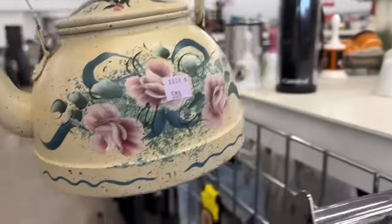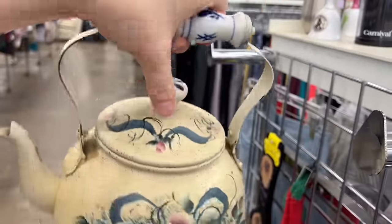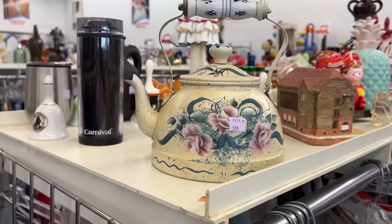Here's a cool copper teapot that someone painted a kind of 90s shabby chic design on. I mean, they did a really good job. It reminds me of the stuff that my grandmother or aunt would have had in their house when I was little.